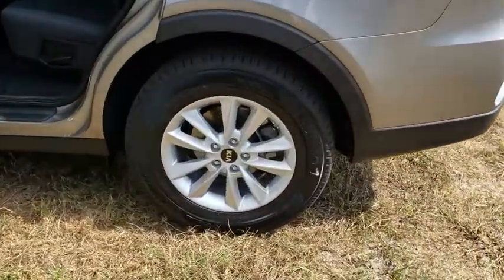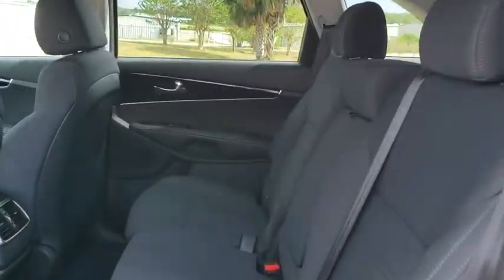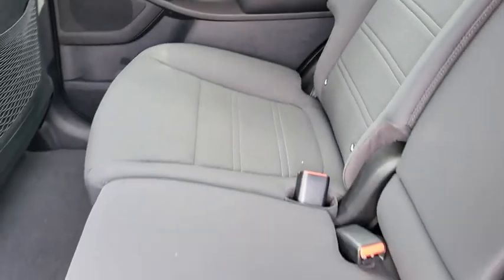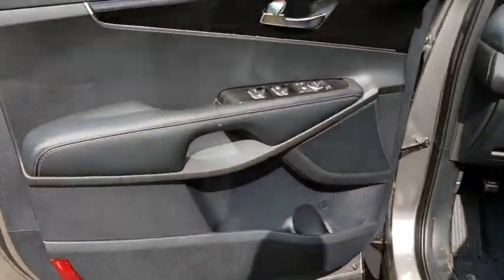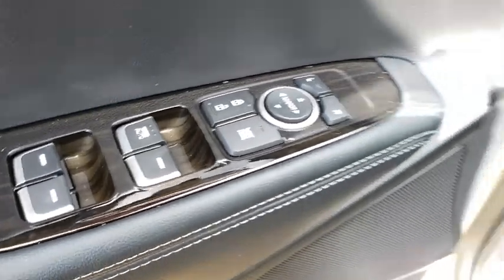Here are some of this vehicle's great options: traction control, backup camera, steering wheel audio control, keyless entry, stability control, anti-lock braking system, Bluetooth, adjustable steering wheel, power steering, aluminum wheels, four wheel disc brakes, cruise control, hard disc drive media storage.